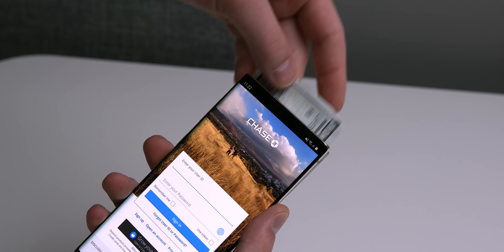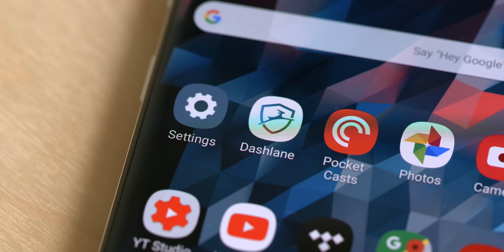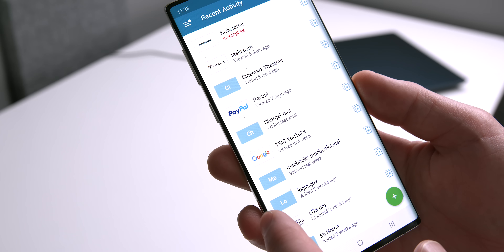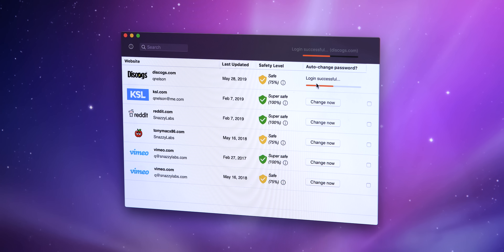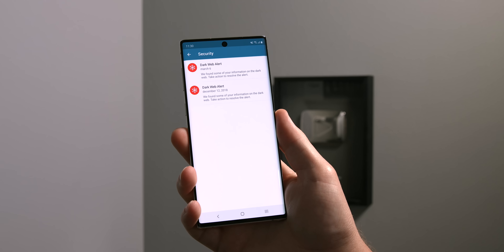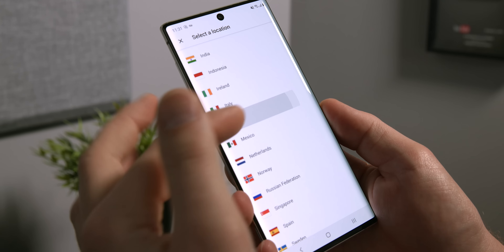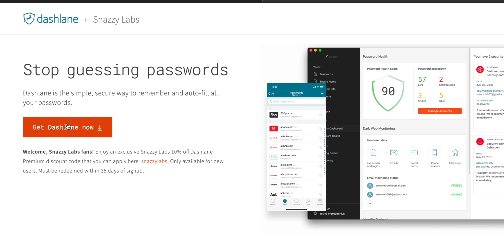Someone logging into your bank account and stealing all your money because you use the same password for your bank as you do for Yahoo Answers — that's not funny, that sucks. Protect yourself online with Dashlane, which can generate, store, and autofill your passwords securely. Dashlane Premium provides instant online protection: their identity dashboard gives key metrics on your password database strength, lets you change many passwords with one click, provides dark web monitoring to alert you if your information is being leaked or sold online, and an included VPN encrypts your activity for anonymous, secure browsing on insecure networks. Sign up free via the link in the description, and use code snazzylabs at checkout to save 10%.